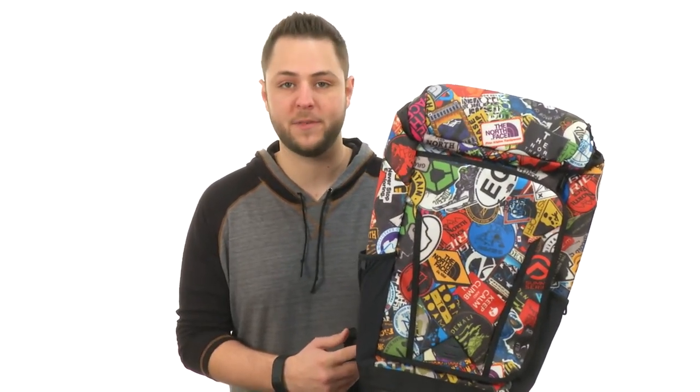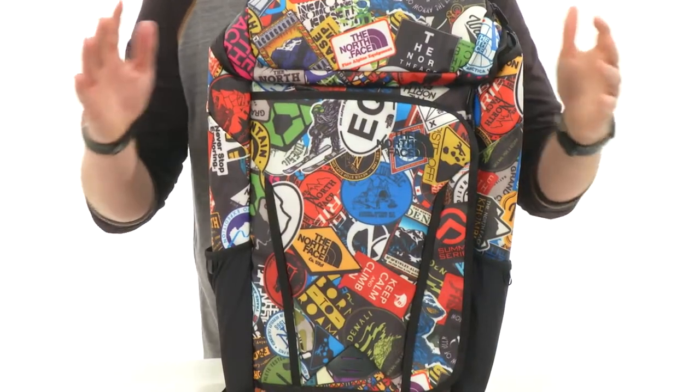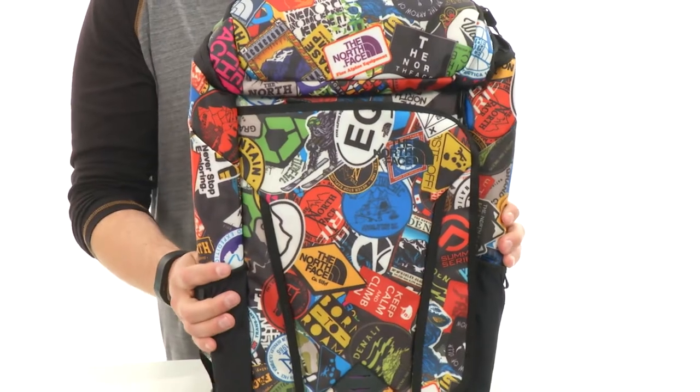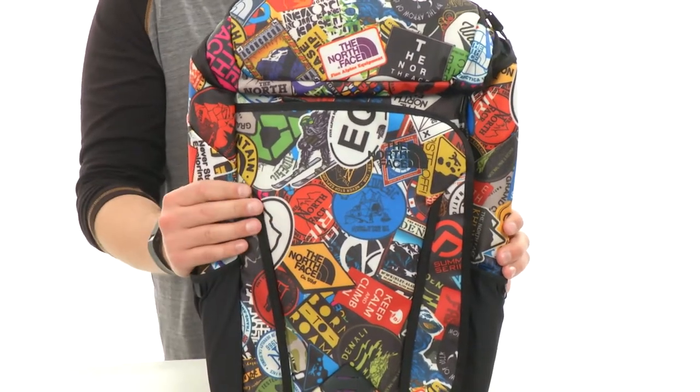Hey guys, my name is Richard and today we're checking out this super cool-looking backpack from The North Face. This backpack is going to offer tons of storage space on the inside and best of all, you got that really cool design that you see throughout the entire front of the bag.